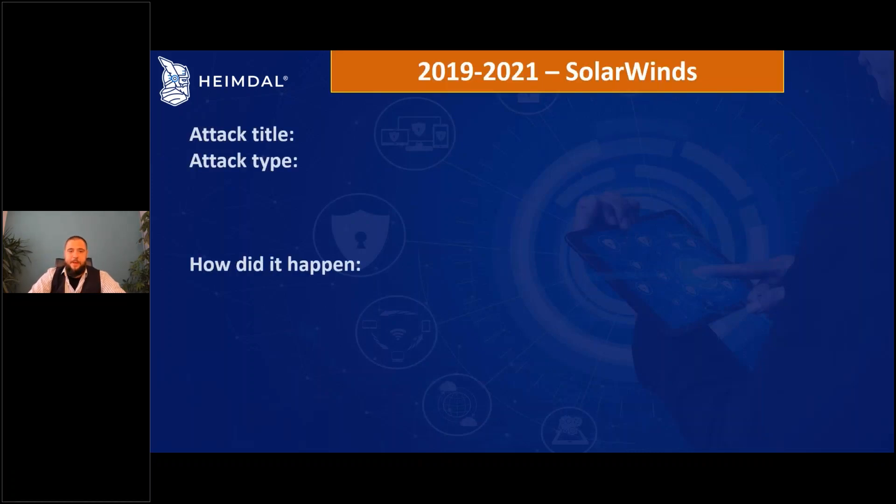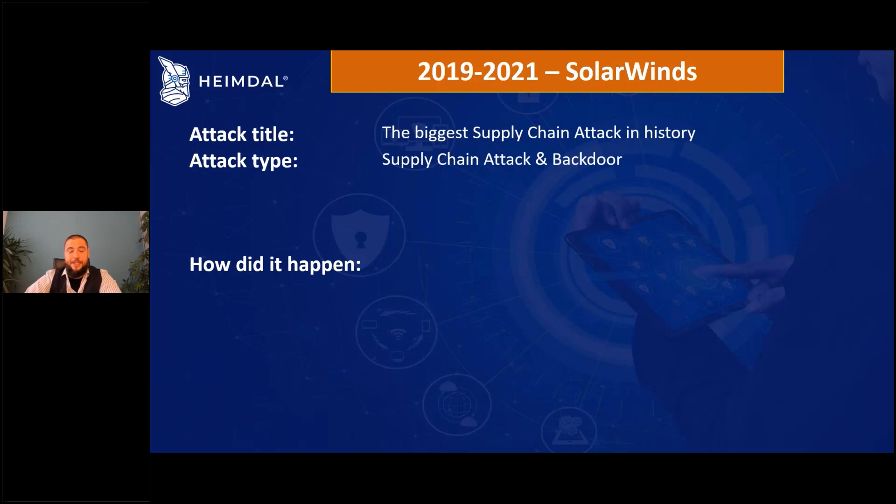I'll be brief on this one because we still have a lot to cover. This is the biggest supply chain attack in history. As an attack type, it used the supply chain and a backdoor.